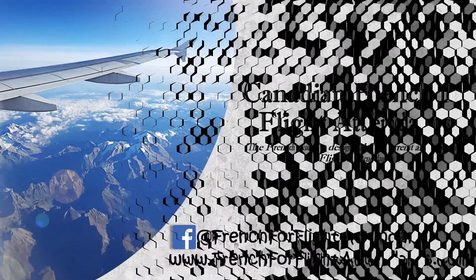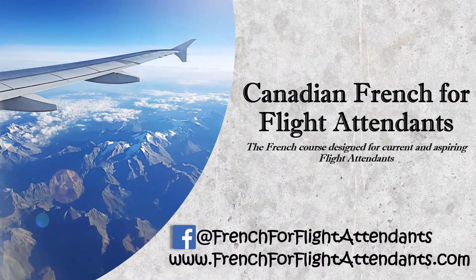So for the current and aspiring flight attendant, come learn French with us! Canadian French for Flight Attendants — the French course designed specifically for you.